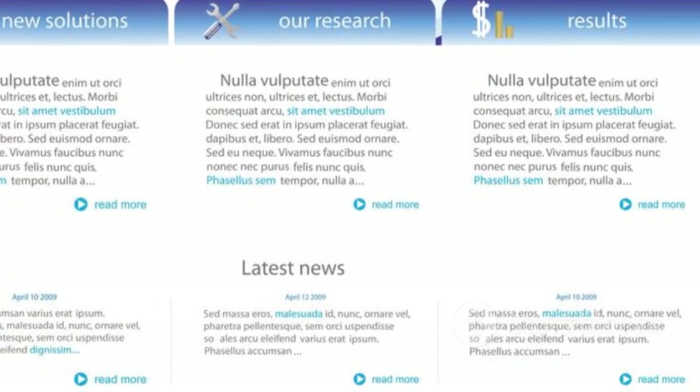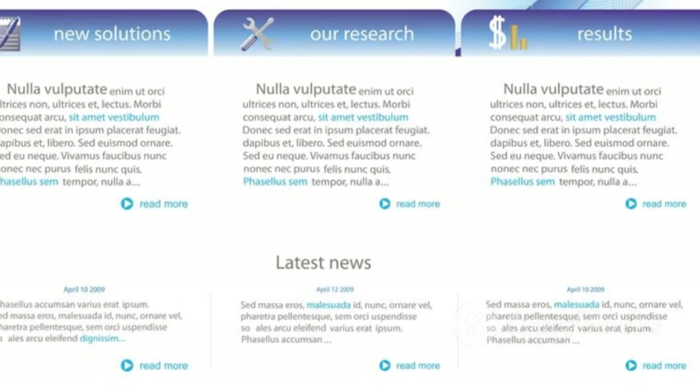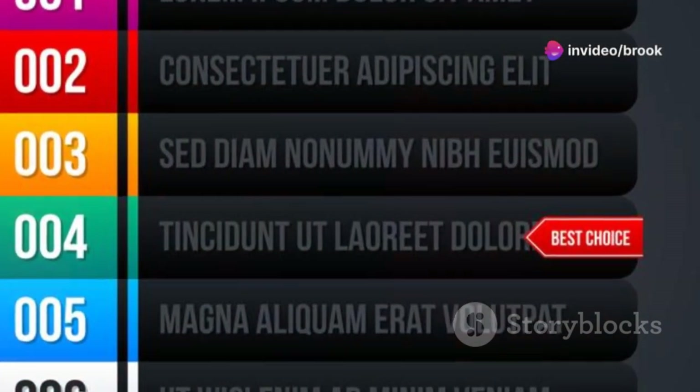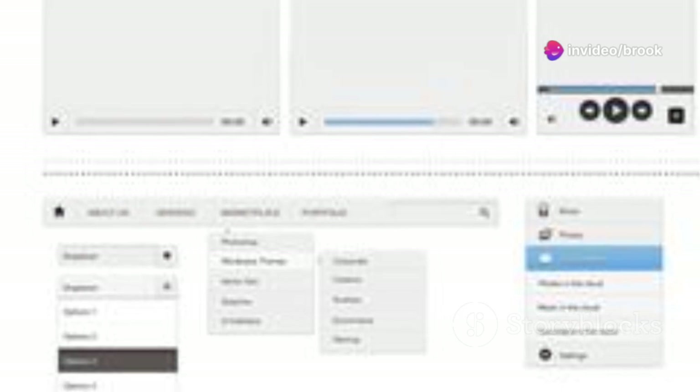Use clear and concise labels that accurately reflect the content of each page. Avoid using jargon or overly creative language that might confuse users. Use visual cues like drop-down menus and breadcrumbs.